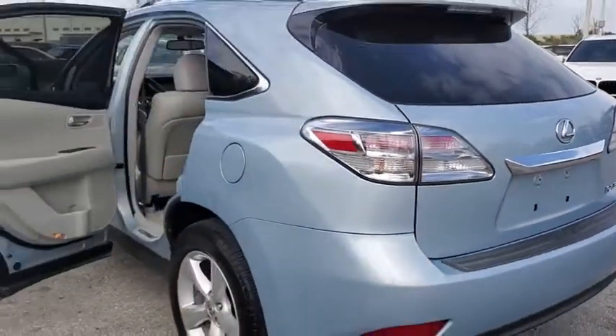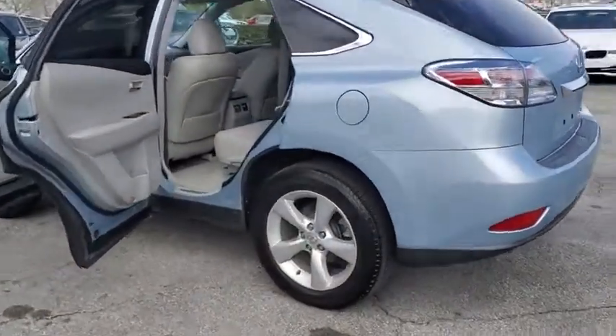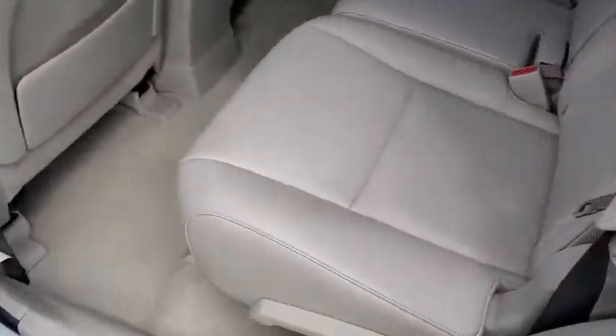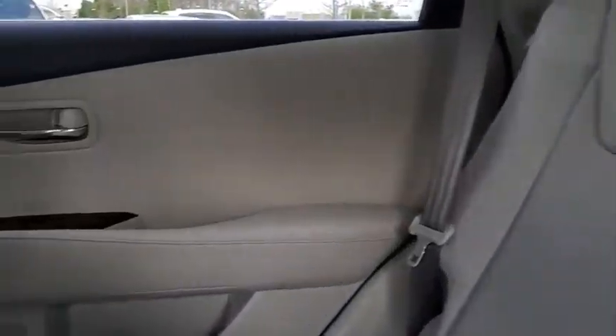Paired with a spacious cargo area and a powerful V6 engine, the RX 350 continues to offer the best combination of powerful performance and interior luxury in its class. This vehicle has less than 75,000 miles. Here are some of this vehicle's great options.